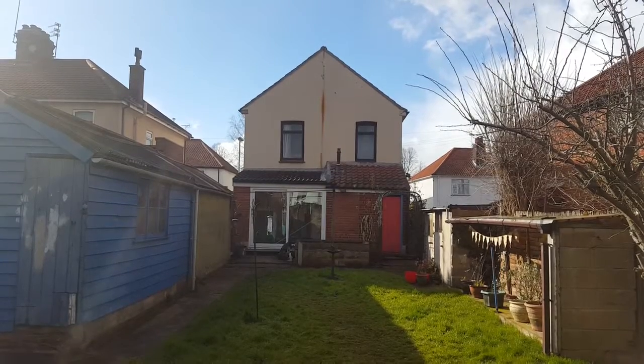This property, ripe for development, has a really large attic. It's got a huge through lounge inside and there's a good sized garden at the back.